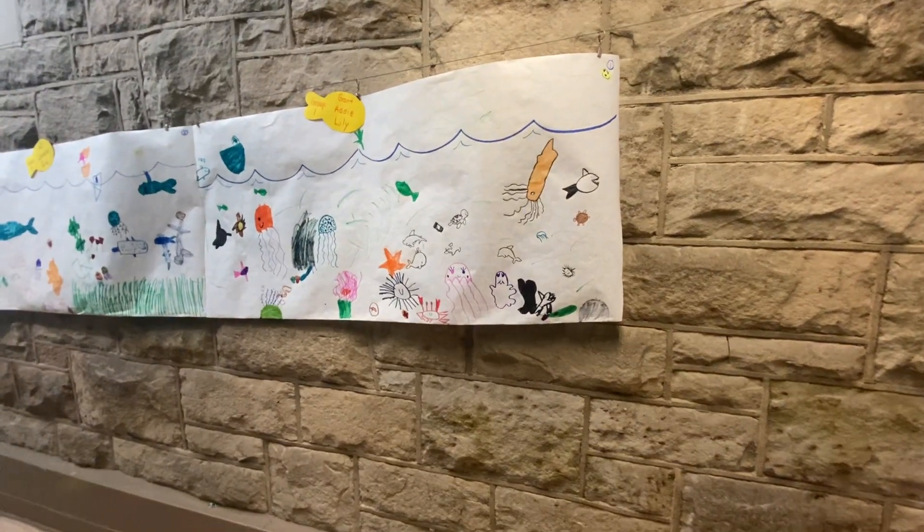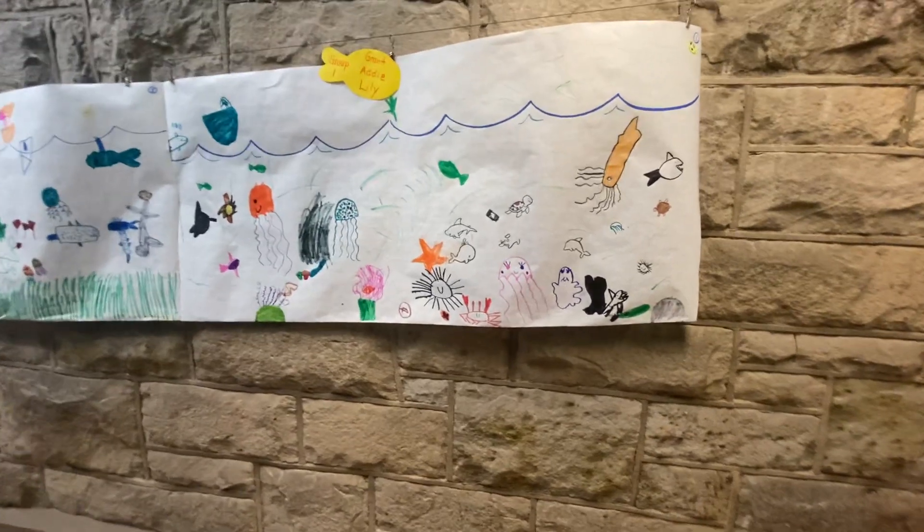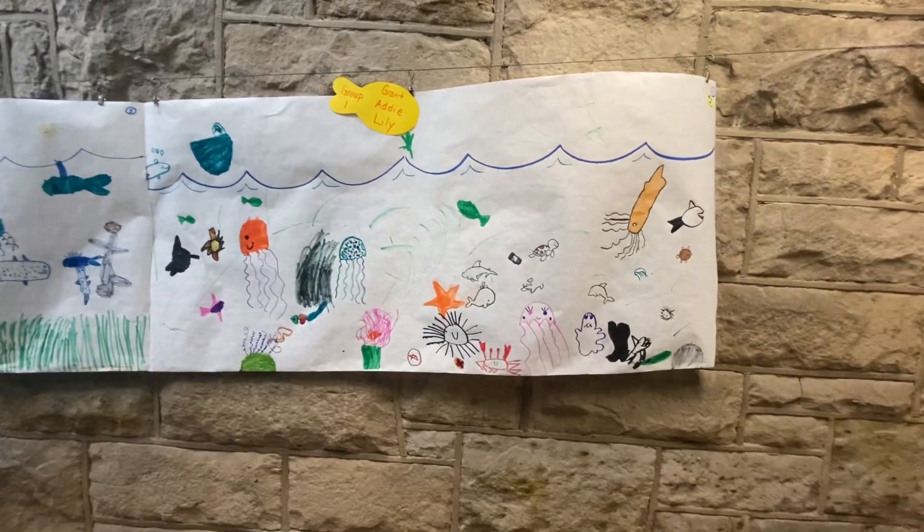Hi parents! As promised, here's a little peek at our huge ocean scene. So here they are all put together. This was group one — this was Grant, Addy, and Lily.